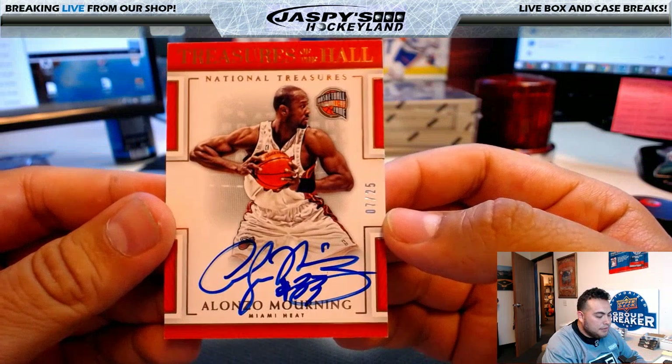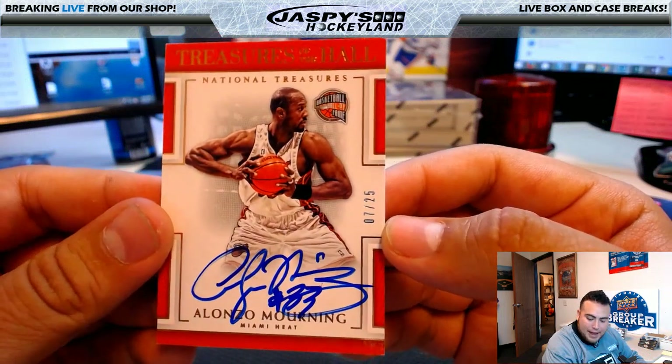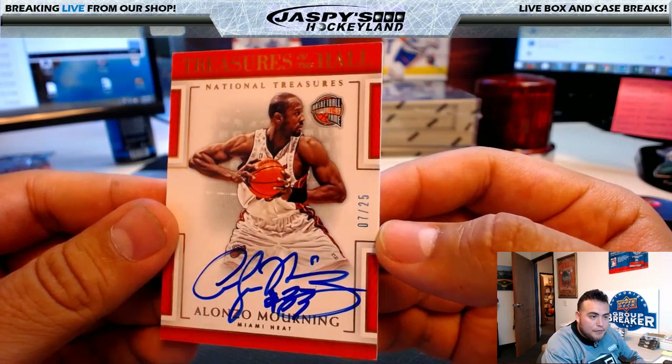Next one — Treasures of the Hall: Alonzo Mourning, 7 of 25, for the Miami Heat. That's a hit for Jim Gray.